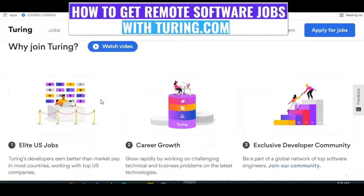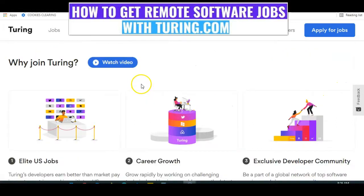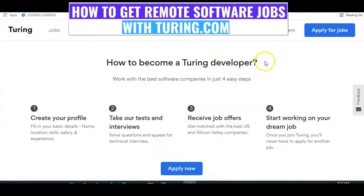Why should you join Tony.com? You get access to elite US jobs for your career growth and an opportunity to join an exclusive developer community. This is how to become a Tony developer: you create your profile on the page, take the test and interview, receive a job offer, and start working on your dream.